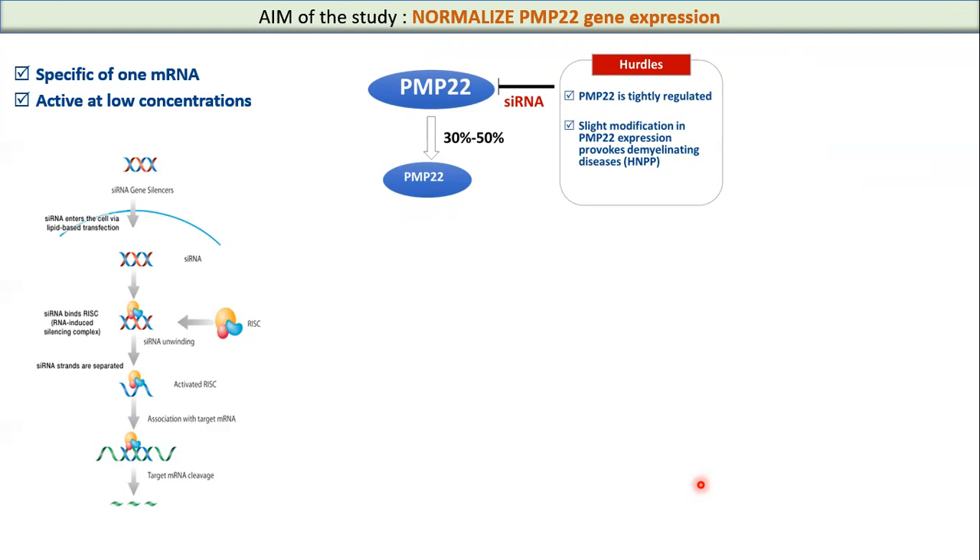Small interfering RNAs are known to be specific to one mRNA, active at low concentration, and can be transfected into cells via lipid-based transfection. The siRNA can bind to the RNA-inducing silencing complex, which is able to separate the double strand and associate the antisense strand to its target mRNA. The result is cleavage of the corresponding mRNA. It is well known that PMP22 is tightly regulated, and a slight modification in PMP22 expression can provoke demyelinating disease.